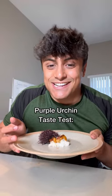Purple urchin — but does he taste this? Let's see how he did. Very good. Very creamy. Purple urchin is very sweet.